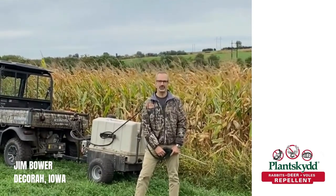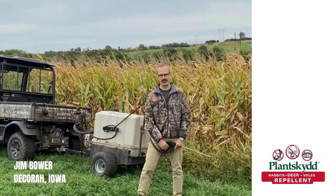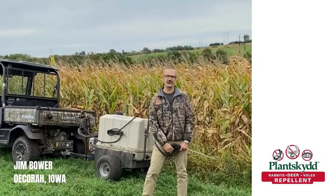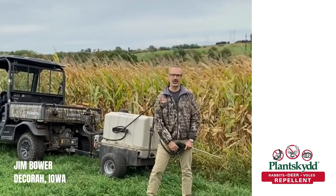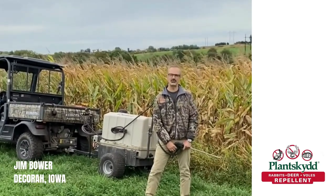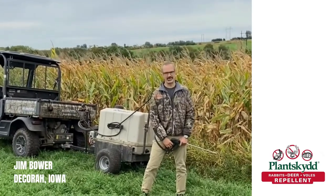Our deer damage this year has dramatically reduced. We were averaging four to eight rows of damaged corn per year, and this year we have probably on average lost only our first row of corn. So this year it's been a tremendous success.